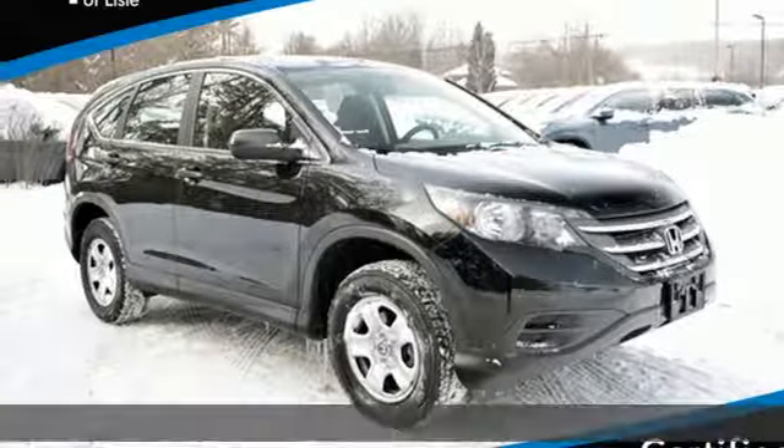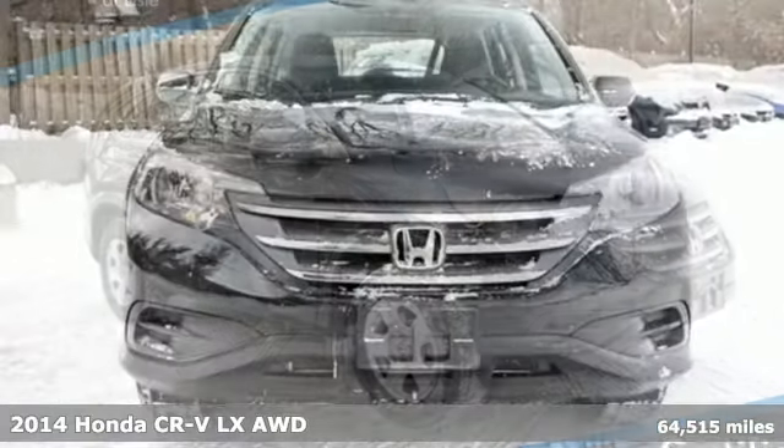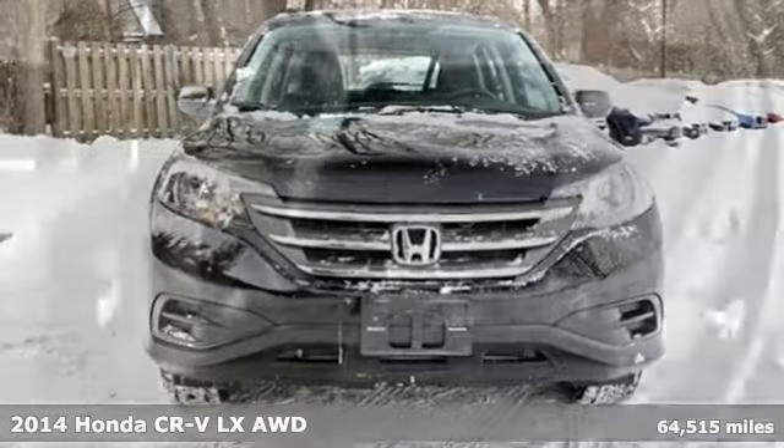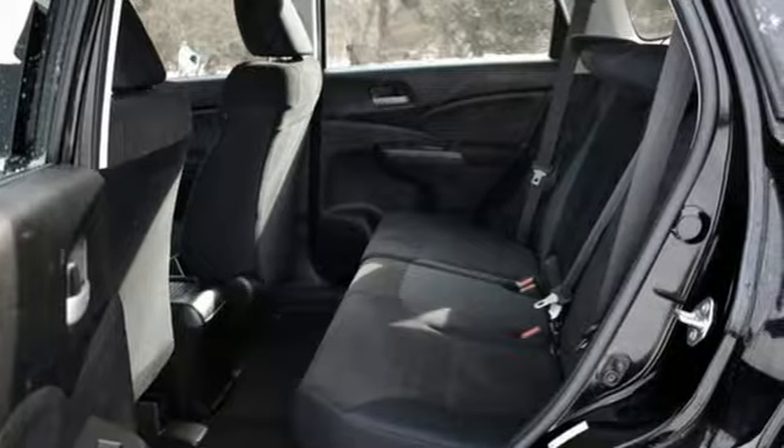Here's a 2014 Honda CR-V. Capability without compromise isn't a dream — it's a CR-V. It boasts an impressive list of features like these.